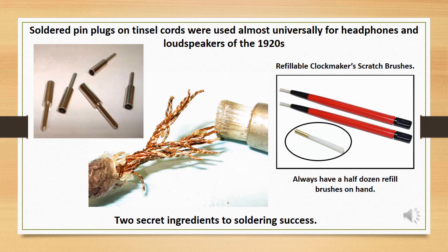Soldered pin plugs on old tinsel cords were used almost universally for headphones and loudspeakers of the 1920s. Classic tinsel wire is a flat copper foil wrapped around a core of linen thread — the highest flexibility of any wire construction method, but practical only for low current applications. If the linen thread is not dry-rotted, the cord can be repaired. There are two secret ingredients to repair success: number one is the use of a clockmaker's fiberglass scratch brush to buff the surface of the copper tinsel free of oxides. You just don't have the luxury of applying high heat and aggressive fluxes to clean away oxides on these old copper conductors, and the fine fiberglass bristles do a quick and superior job of oxide removal.